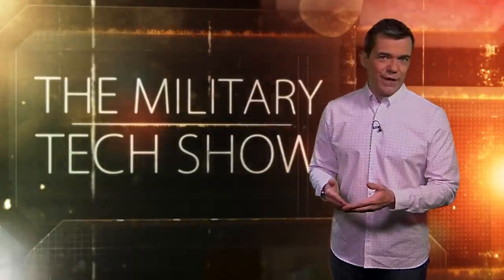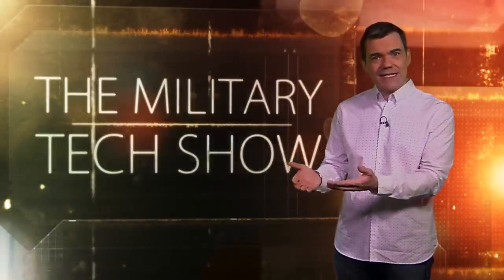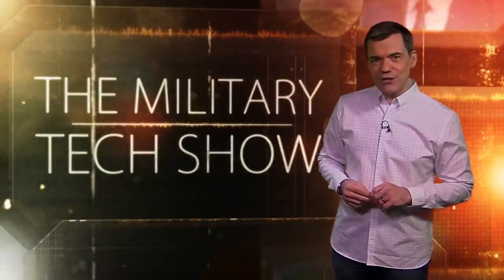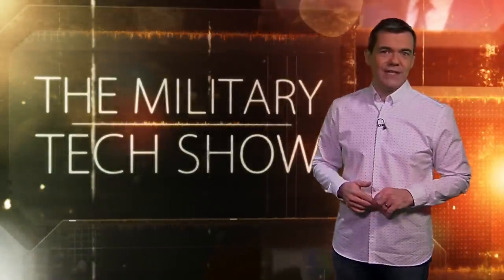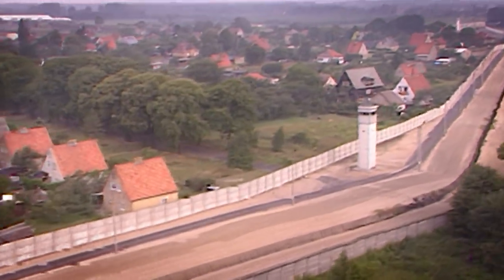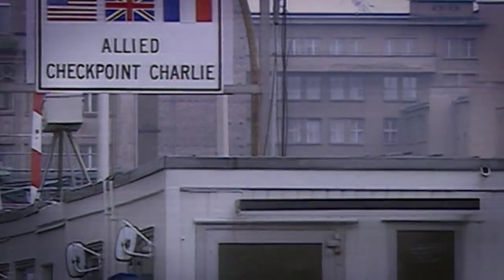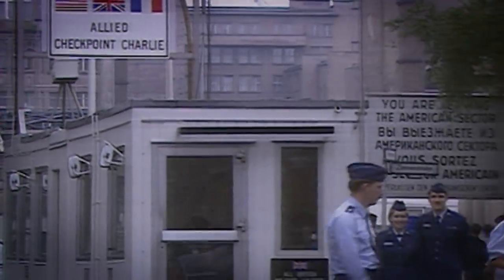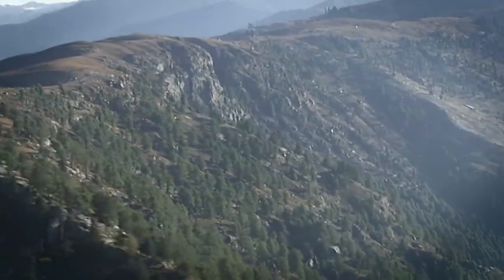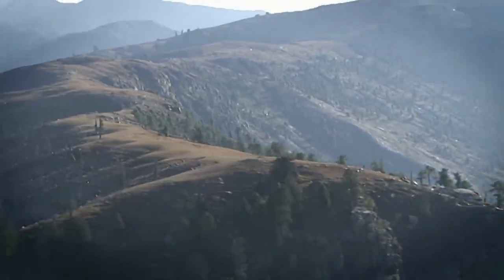Watching long stretches of fence lines on borders and at secure installations is a huge challenge. Humans and existing sensors can watch small areas but struggle with much more than that. The manufacturers of a new system claim that their groundbreaking sensing technology could change border security forever. Borders and fence lines — watching them closely has always used huge amounts of manpower and resource. In the modern era, the need to monitor hard-to-reach areas over tough terrain can make them almost impossible to police. New technology may be able to offer a solution.